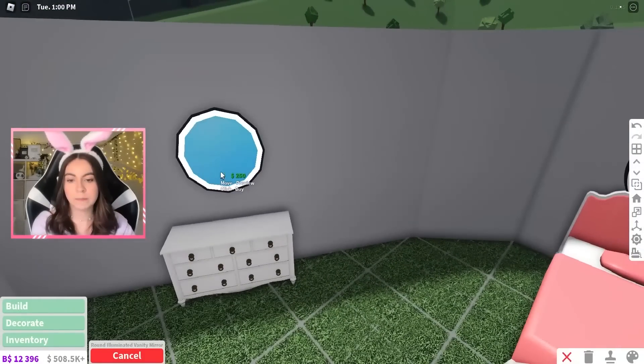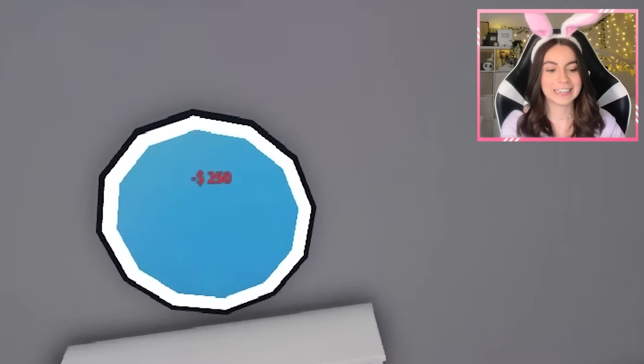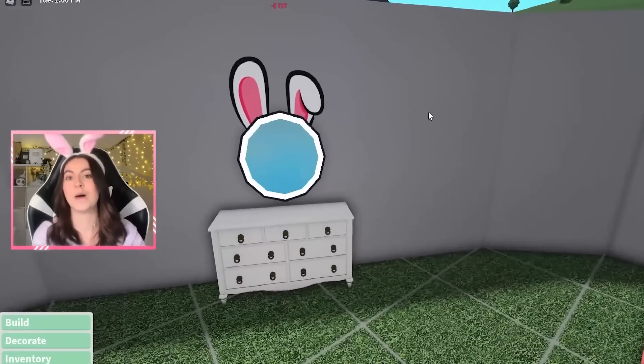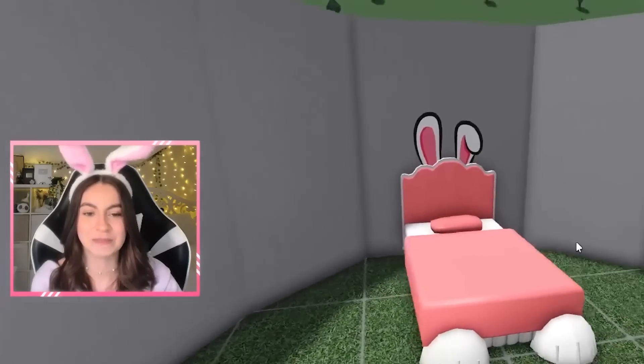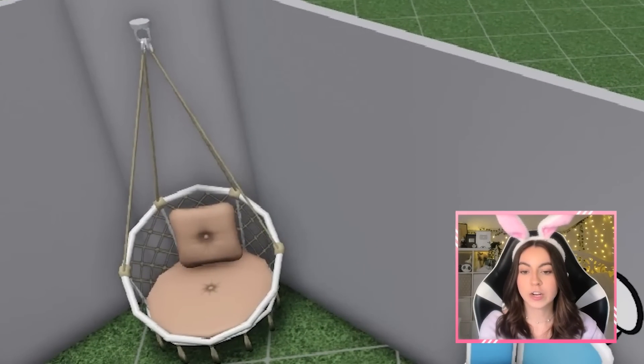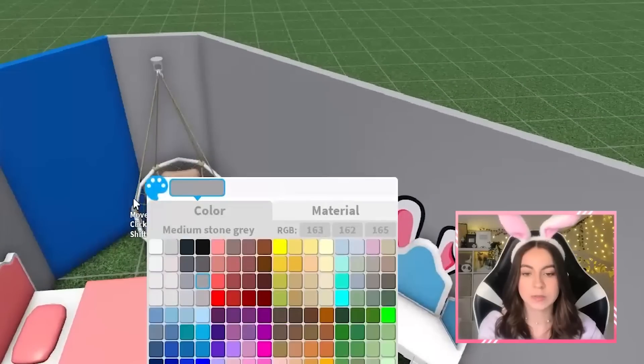Oh my goodness, this is adorable. Not to hype myself up or anything, but I really like how this turned out. Maybe we can also use a mirror. And with this mirror, I have an idea — I copy-paste this and I put it behind the mirror. Oh my goodness, this decal is gonna be my favorite.